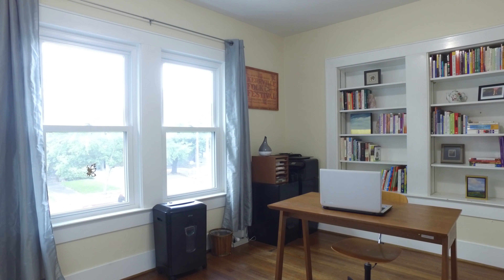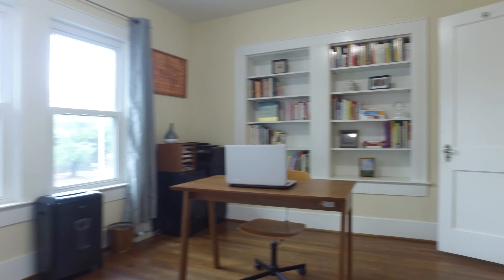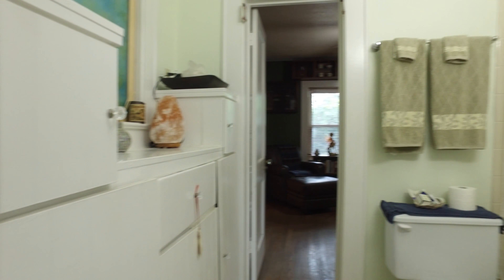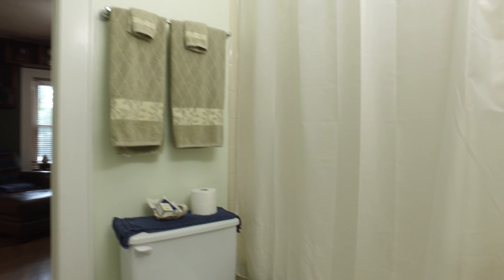This beautiful room has built-ins with a great view — use it as an office or a flex room. A large connected bathroom with plenty of cabinets.